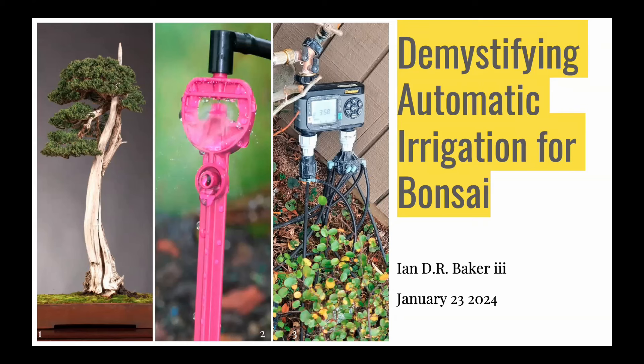Welcome everybody. I'm Dodie Newman. I'm going to briefly introduce Ian — y'all know him. He is our newsletter editor extraordinaire, excellent writer. He'll also go into his background a little bit more, but he's been a horticultural greenhouse manager for over 10 years. Tonight he's going to talk about demystifying automatic irrigation systems. If you've ever gone on vacation and come back to dead trees, you will appreciate this. So Ian, I'm going to turn it over to you.